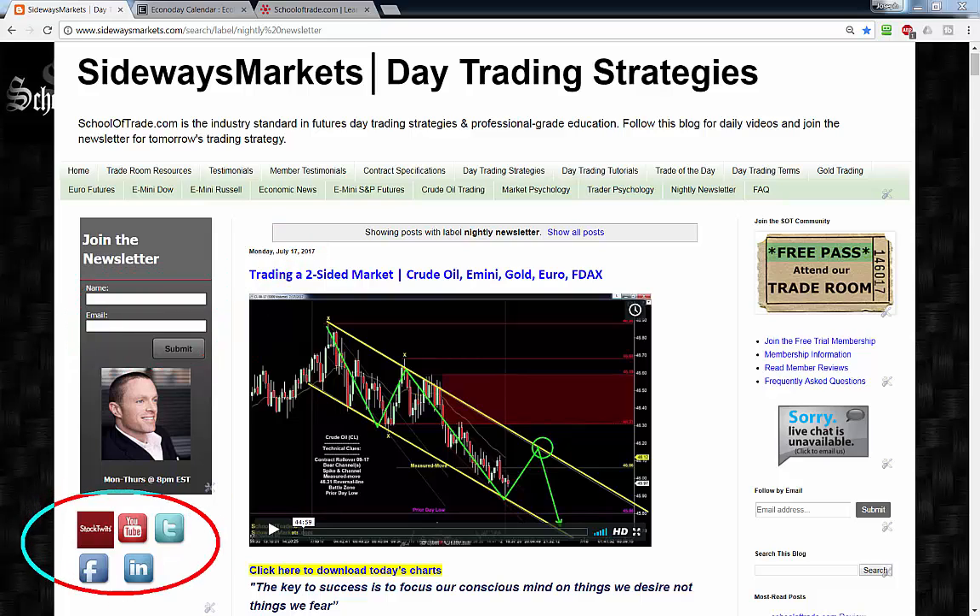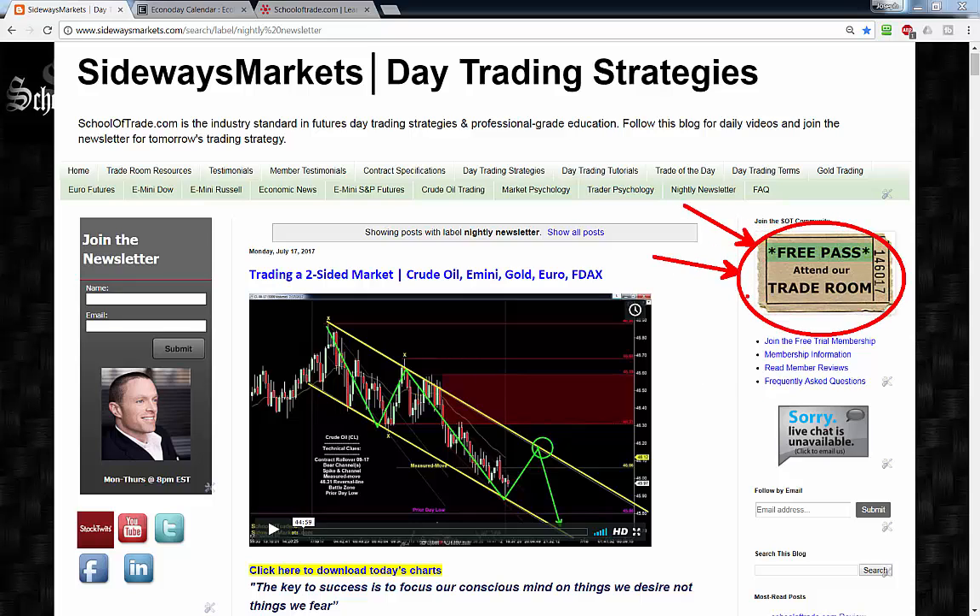Don't forget to join the mailing list — I'll send you an email every evening when the nightly newsletter goes live. Follow me on social: StockTwits, Twitter, Facebook, LinkedIn — I'm always posting important charts, links, and updates. Make sure you grab those downloadable charts, only on the blog at sidewaysmarkets.com. And don't forget to grab your free pass — you'll learn more with me in 90 minutes than anywhere else online. Grab that free pass in the upper right-hand corner and come join me as a guest in our trade room.